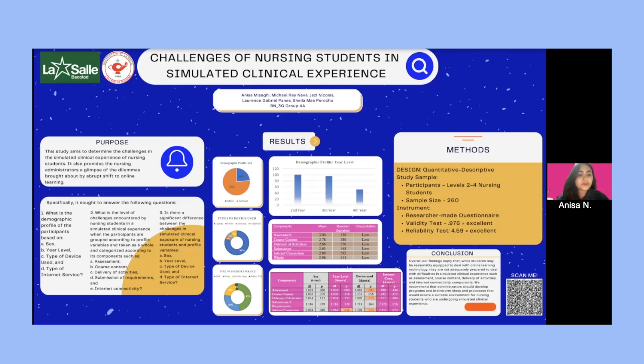The participants were stratified according to year level. From the total sample size of 260, 101 were selected from the second year, 96 from the third year, and 63 from the fourth year. The research instrument was a researcher-made questionnaire, validated using Gooden's case criteria with a score of 0.976, which was excellent, and a reliability test using Cronbach's Alpha of 4.59, which also indicated excellent reliability.